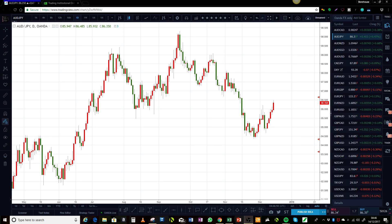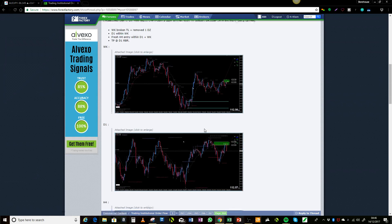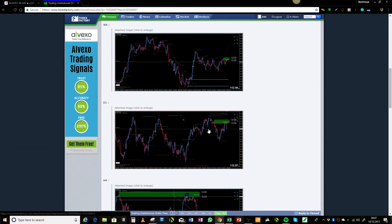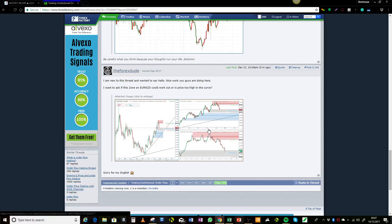Today we're going to be looking at daily charts. I also wanted to start off by answering a question that's been posted on the thread. This is the Trading Institutional Order Flow Thread on Forex Factory — this is where we hang out, we share ideas and talk with traders from all over the world. Our latest contributor, Forex Dude — hi Forex Dude.